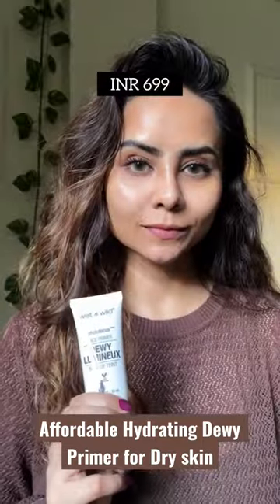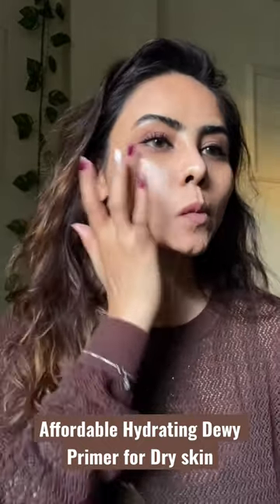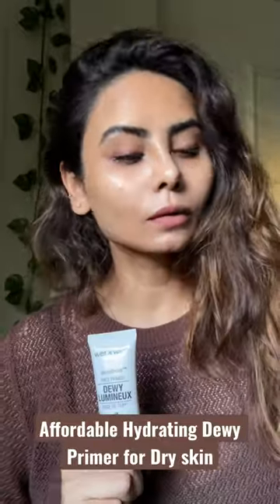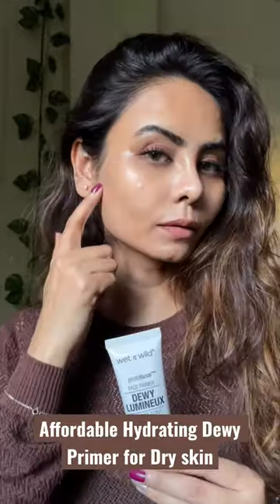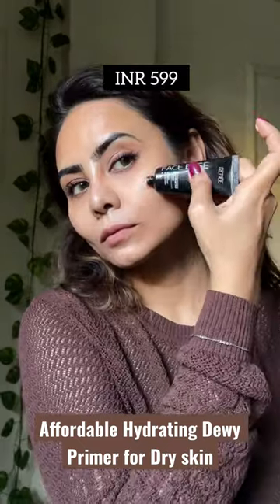The first one is from Wet n Wild — this is their Photo Focus Dewy Luminous Face Primer. It's quite lightweight, smooths skin for makeup application, and gives a luminous finish, as you can see. The next one is from Renee — the Face Base Illuminating primer.